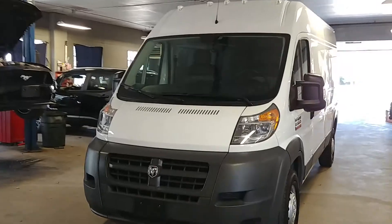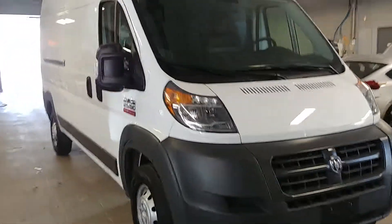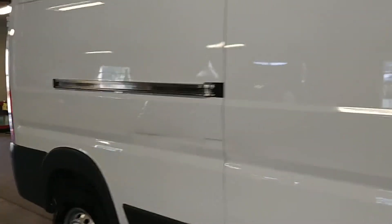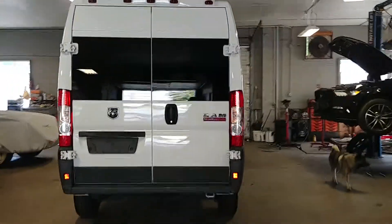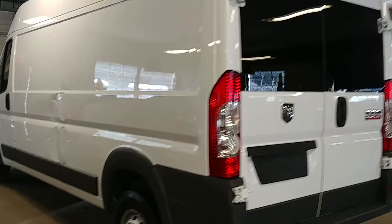All right ladies and gentlemen, Northeast Leasing here, proud to present this beautiful 2017 Ram ProMaster. It is the 2500 high top long wheelbase with 5,000 miles — that's right folks, only 5,000 miles on this truck. Super nice. Best of all, some damages around the body, but that also makes it a little bit cheaper for you guys.